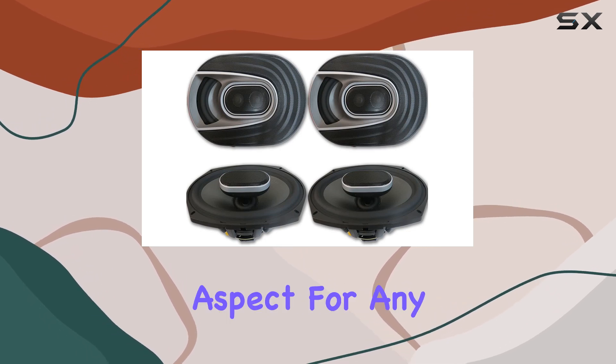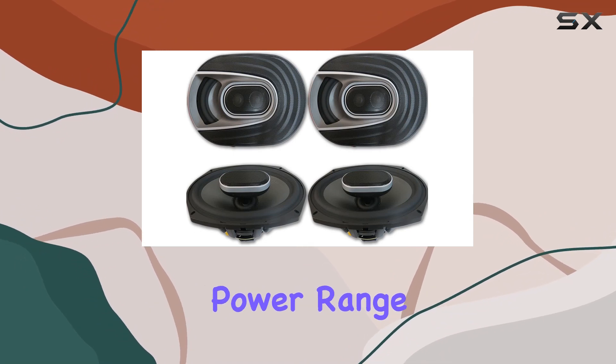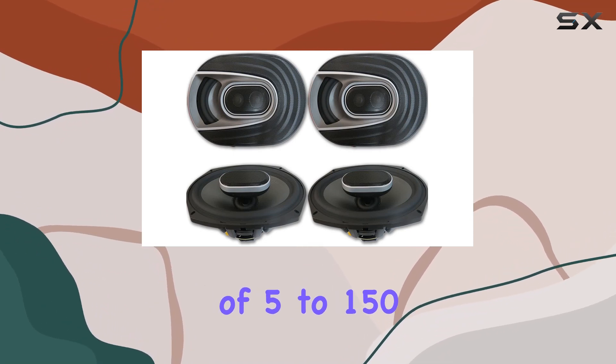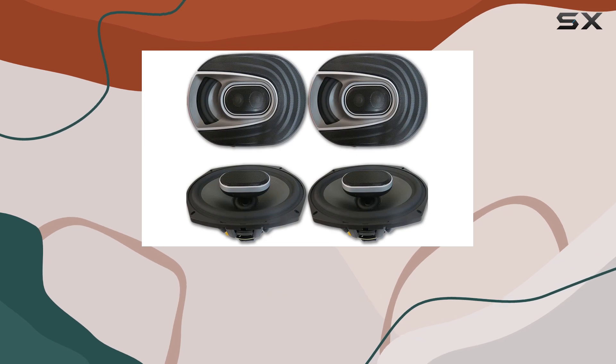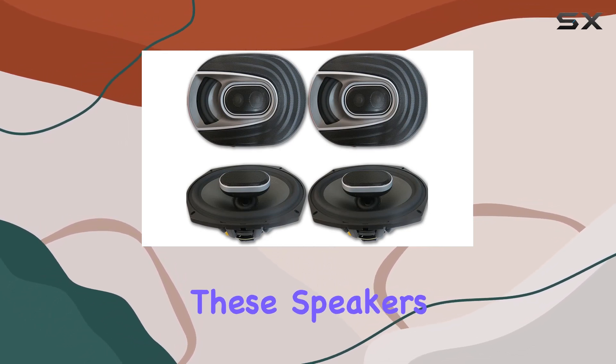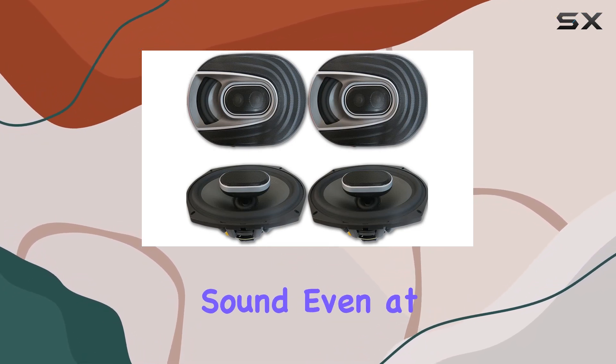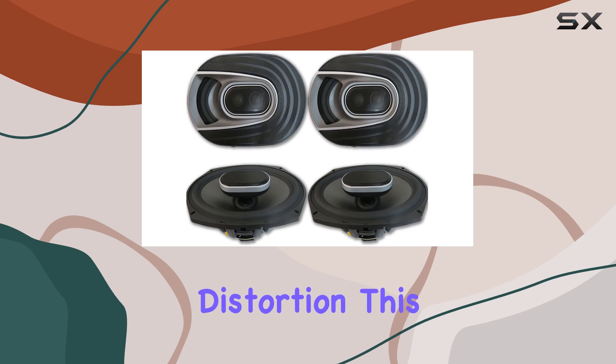Power handling is a crucial aspect for any speaker, and the MM692 shines with a recommended power range of 5 to 150 watts RMS per channel. With an RMS of 300 watts per set and a peak power of 900 watts, these speakers are capable of delivering powerful, clear, and dynamic sound, even at high volumes without any distortion.